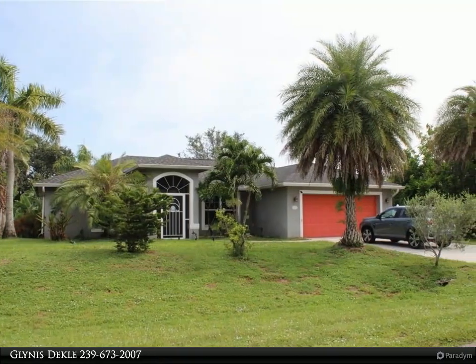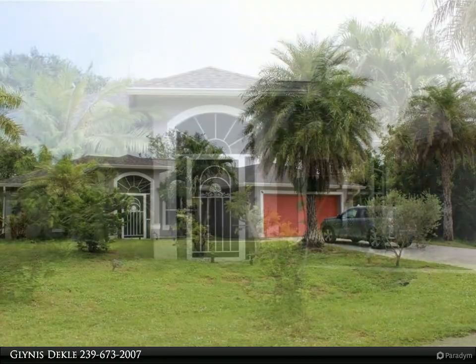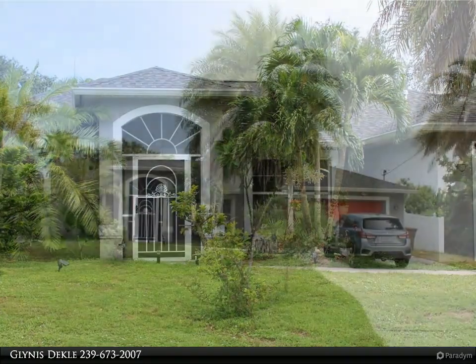This Coral Kai Inc. built home is located in the Southwood area of Lehigh Acres and sits on a corner lot. The home offers three bedrooms, two baths, and a two-car garage with an open floor plan and split bedrooms.